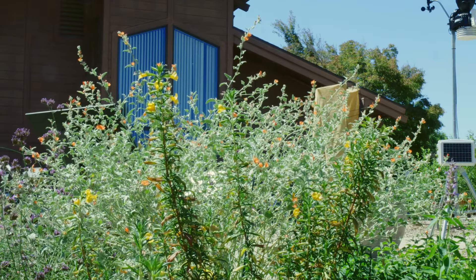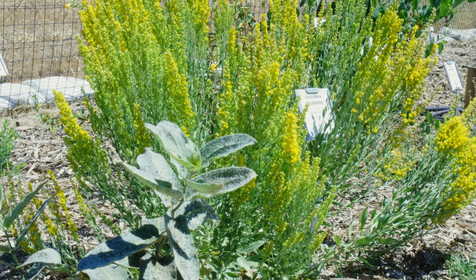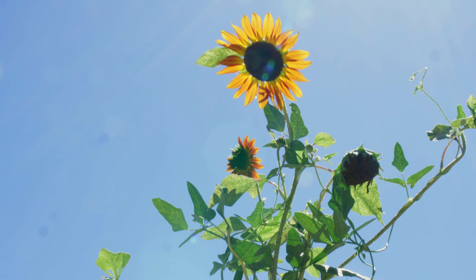The HOA-friendly area is one of my favorite areas. What we hope to demonstrate there is how you can incorporate native plants into a garden that perhaps is in a homeowners association.